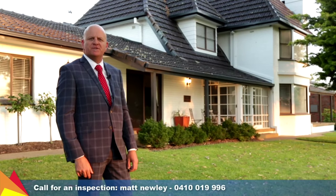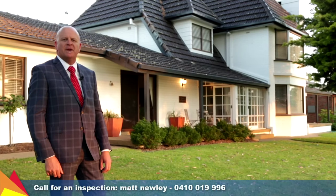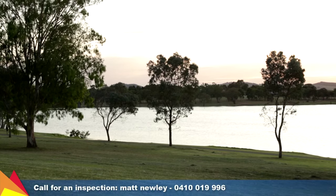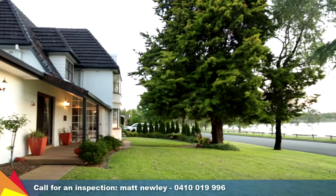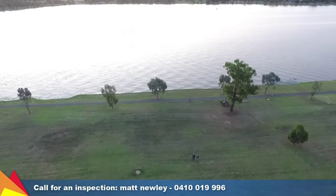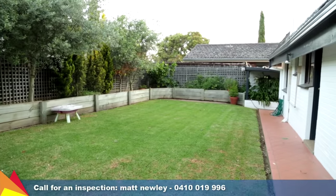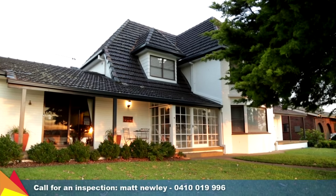Hi, I'm Matt Newley from Fitzpatrick's Real Estate, and welcome to 32 East Lake Drive, Lake Albert in Wagga Wagga. Enjoying one of the most enviable locations overlooking the picturesque Lake Albert, this home will provide years of enjoyment for a proud new family. This dual level home enjoys a commanding position on a generous 1092 square metre block with more than enough room for the whole family.